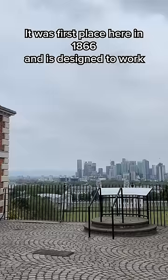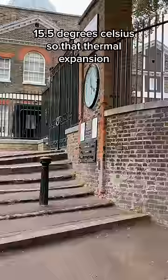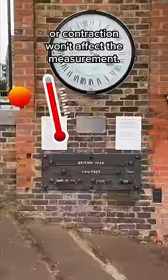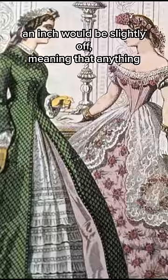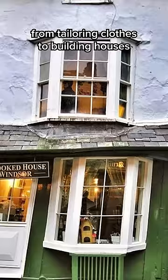It was first placed here in 1866 and is designed to work best at exactly 15.5 degrees Celsius so that thermal expansion or contraction won't affect the measurement. This was really important as before standardization of length, everyone's definition of a yard or an inch would be slightly off, meaning that anything from tailoring clothes to building houses would be wildly inconsistent and chaotic. This established a safer and more sensible way of working with anything involving measurements.